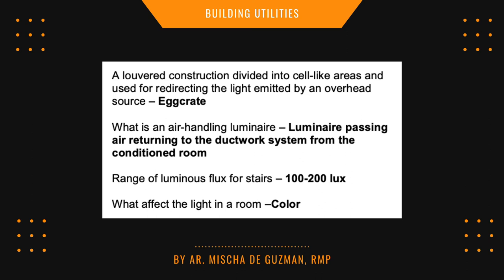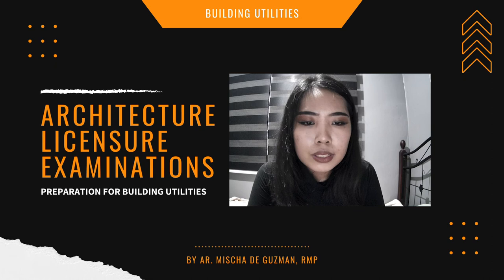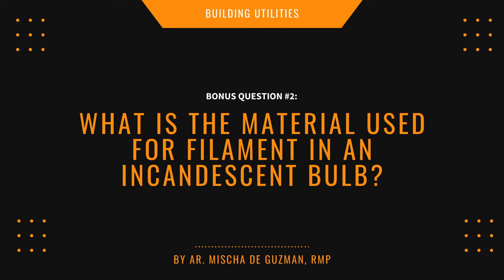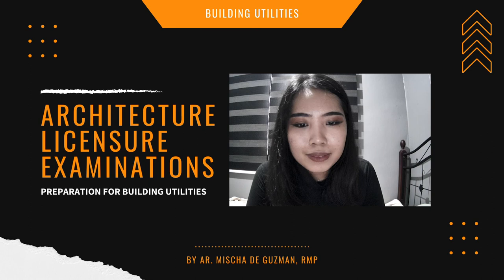What affects light in a room is its color. That's the summary of lighting. Bonus questions for lighting: number one — what do you call the life expectancy of a lamp? Number two — what is the material used for the filament in an incandescent bulb? Number three — what is the range of luminous flux for stairs? Research those answers.